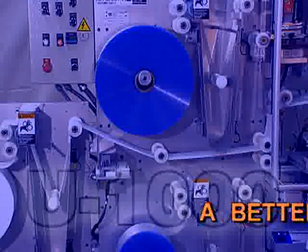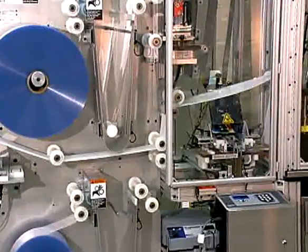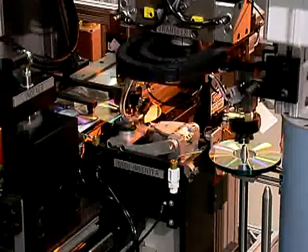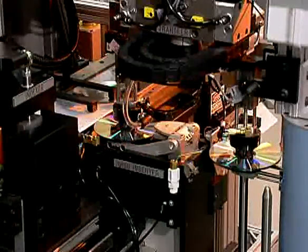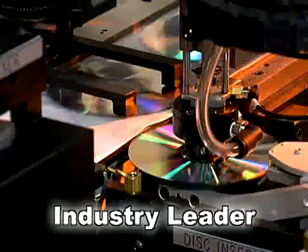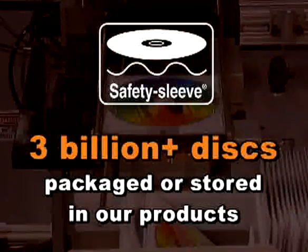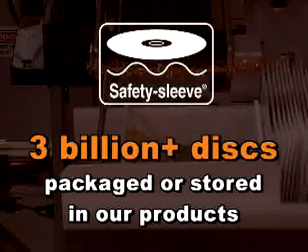Why partner with Univenture? Our incentive for quality and support is that we can't succeed if you don't succeed. The U1000 is the only disc packaging technology that's been developed by a packaging manufacturer native to the optical disc industry. Univenture is the world leader in high-quality, versatile and cost-effective disc packaging. Since 1988, more than 3 billion discs have been packaged or stored in our patented safety sleeve products.